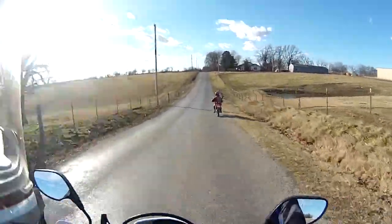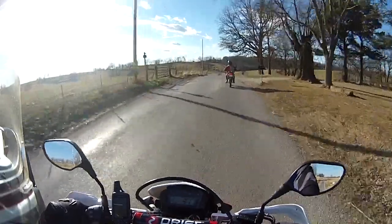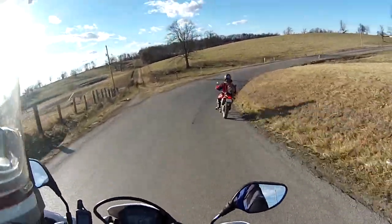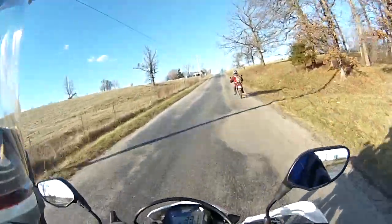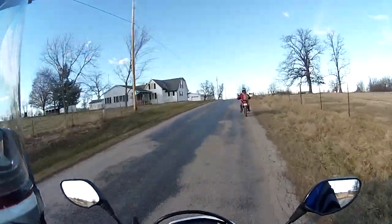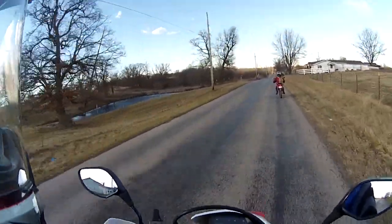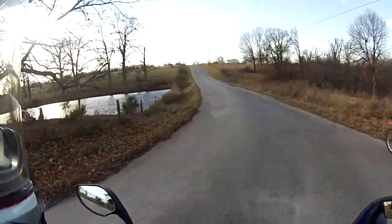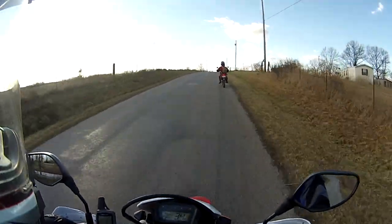Don't have to worry about the rocks — that Flatland Racing skid plate looks really good, no doubt. Even out here on the gravel roads you can throw a rock up off your front tire and it'll hit the engine case and crack it. That plastic stock skid plate ain't worth a flip.